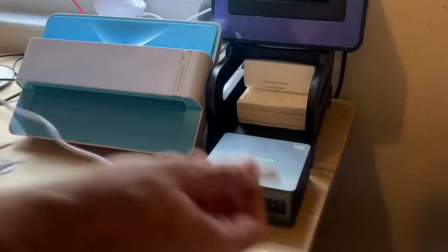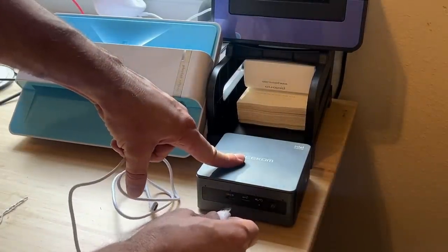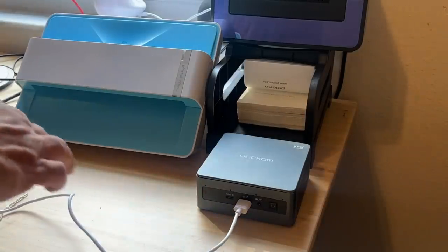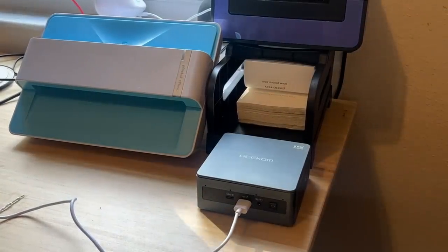All of this in something not much bigger than your phone — the size and energy consumption are next to nothing. Folks, you're going to want to pick it up. Don't take my word for it.